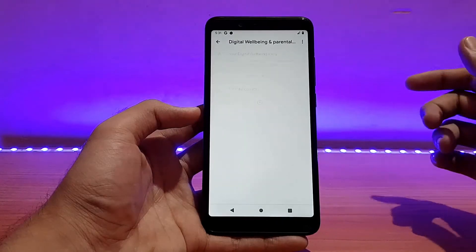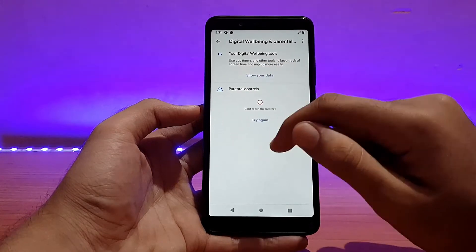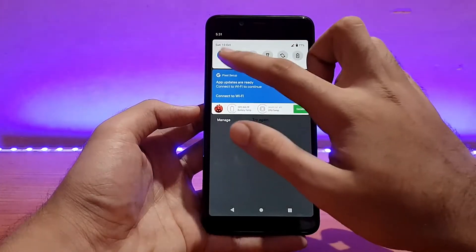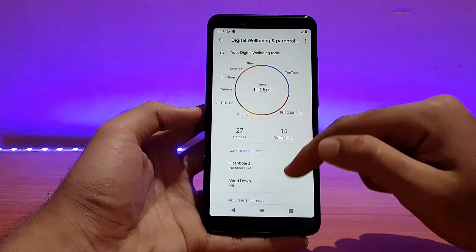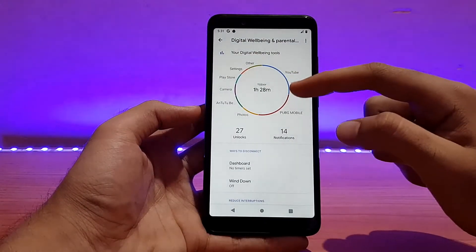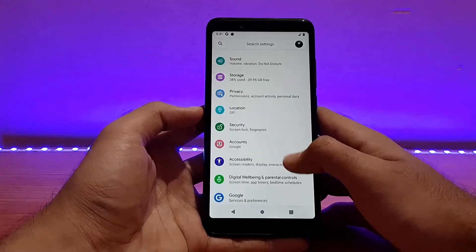Going into Digital Well-being, there are two things: parental controls and Digital Well-being. For parental controls you need an active internet connection, which I don't have right now. Talking about Digital Well-being, the graph is properly shown and it's showing each and every app's usage properly. It's still working absolutely well even without updating anything from the Play Store.